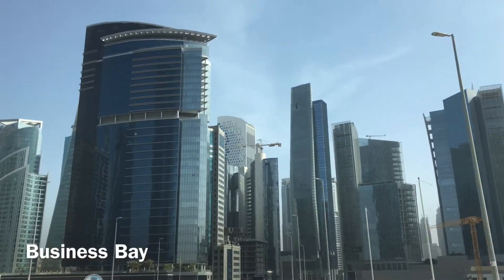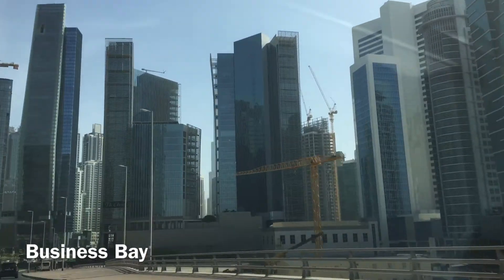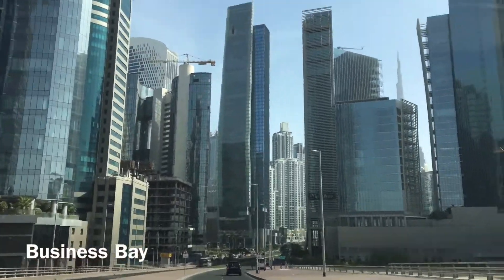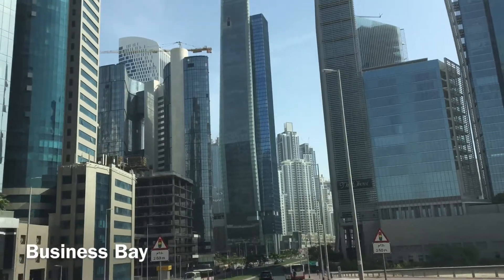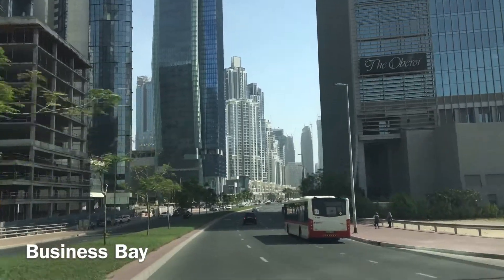Now we are entering Business Bay. We also have the tallest buildings here, different companies and offices — we are covering the Business Bay area.